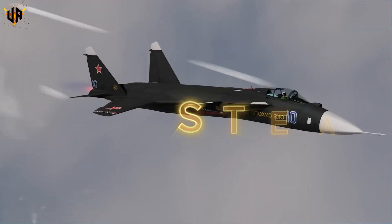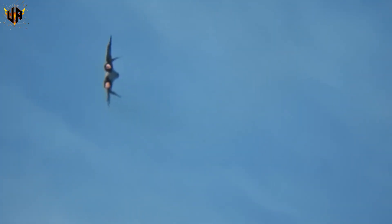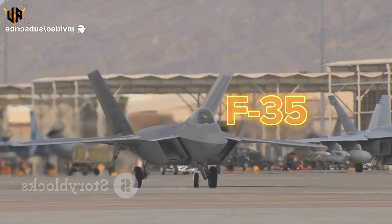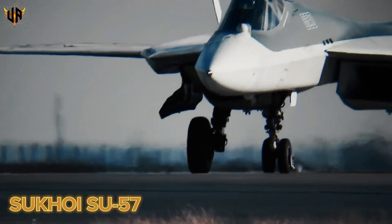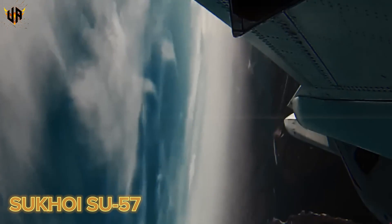In the world of air combat, stealth, speed, and weapons decide who rules the skies. And for years the U.S. ruled with the F-22 and F-35. Russia needed a champion, and their answer? The Sukhoi Su-57. The Su-57 is Russia's first fifth-generation stealth fighter, designed to challenge American air dominance.